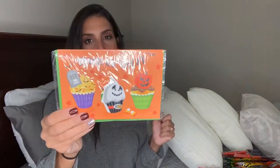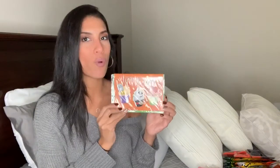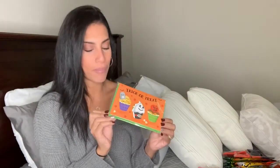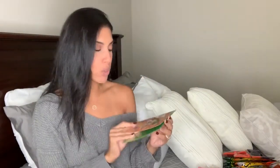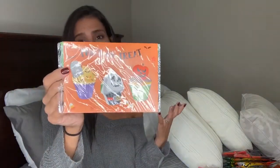The last Halloween item is this trick-or-treat card. Dollar Tree seriously has the best cards - this is so cute. I got my sister one that says 'Hocus Pocus' and since I'm sending her one I wanted to send my mom one too, so I got her one with cupcakes on it. And it's only a dollar!